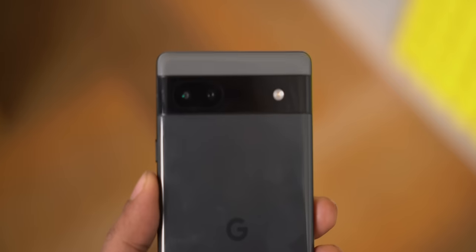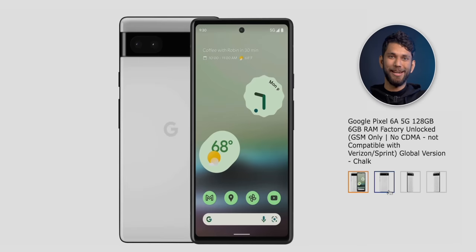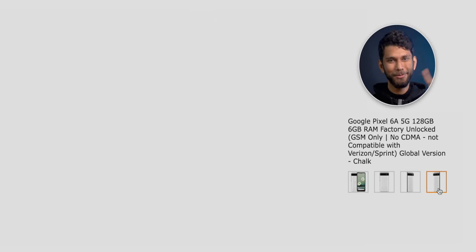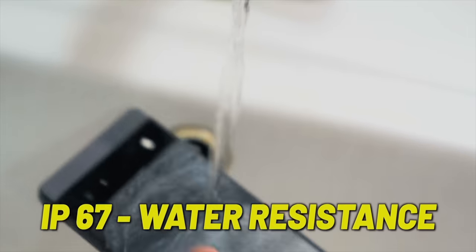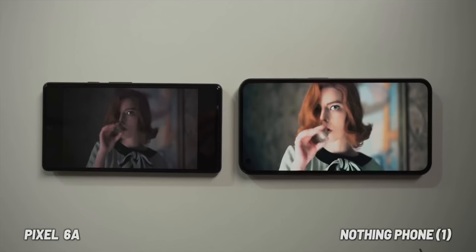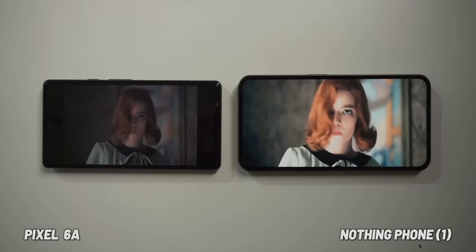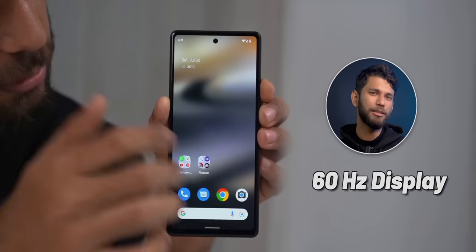The Pixel 6a has a very nice design — the camera island on the back is pretty unique and the white color especially stands out in public. This phone also comes with an IP67 rating, making it the only phone in this entire list with an official IP rating. The only concern I have with the Pixel 6a is the display — firstly, it is not very bright, and secondly, this is a 60Hz panel, the only phone in this list without a high refresh rate.